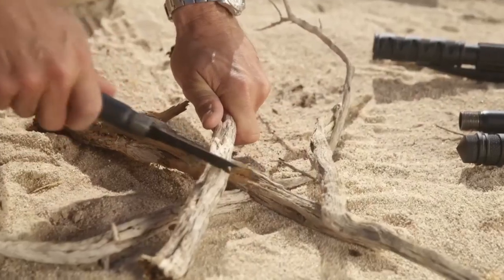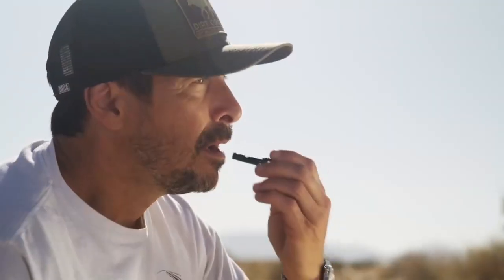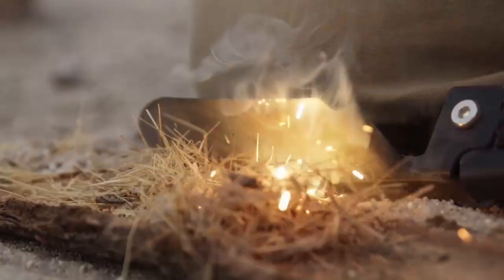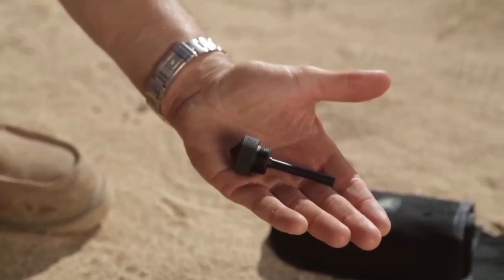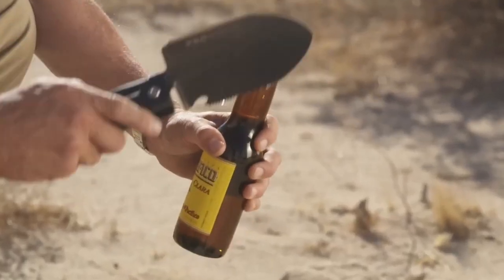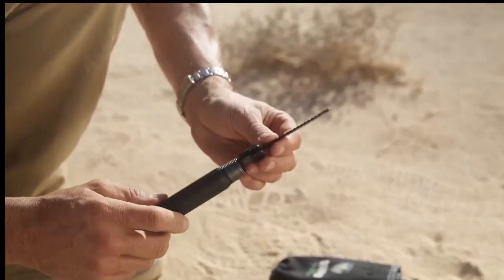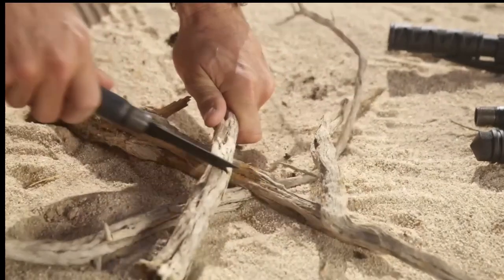This multi-tool boasts features including a fire starter, whistle, bottle opener, saw, hoe, and fish scaler, catering to a wide array of needs. With a 4.6 out of five-star rating from over 10,000 customer reviews, Rhino USA provides a five-star experience with its high-quality and versatile survival shovel.